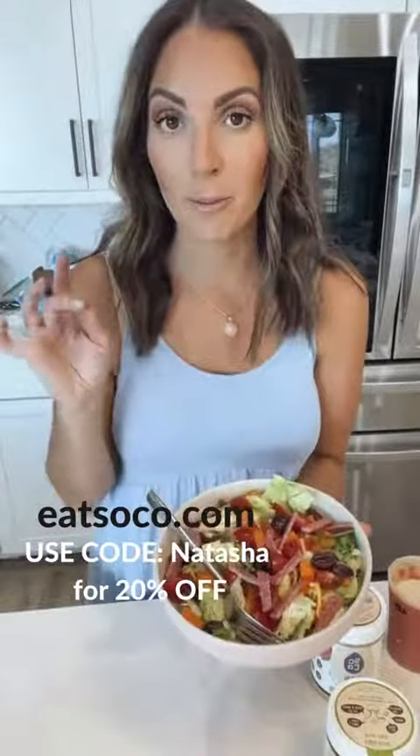For lunch today I am doing a Mediterranean salad. I started with a base of butter lettuce and romaine lettuce, and then I added bell pepper, cucumber, tomato, kalamata olives, carrots, and some salami.